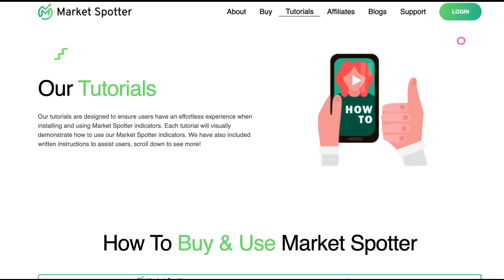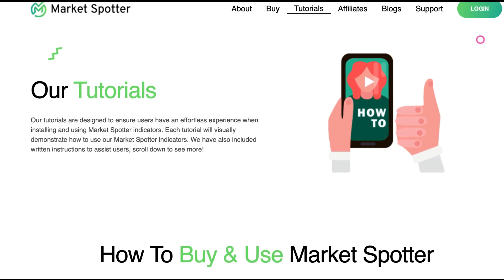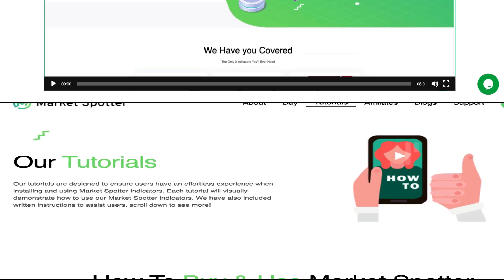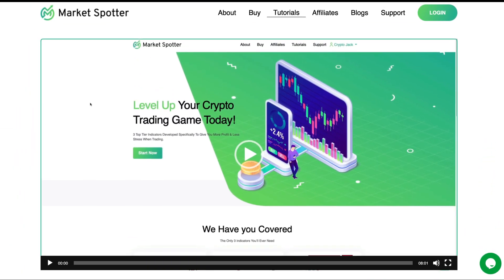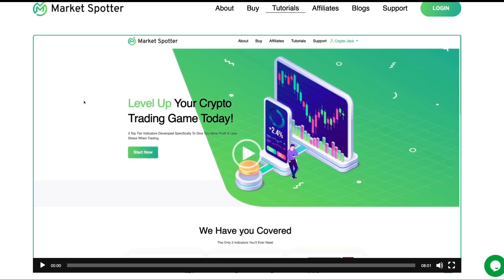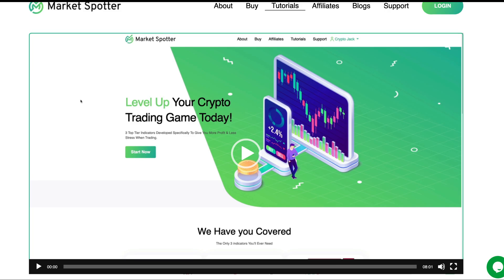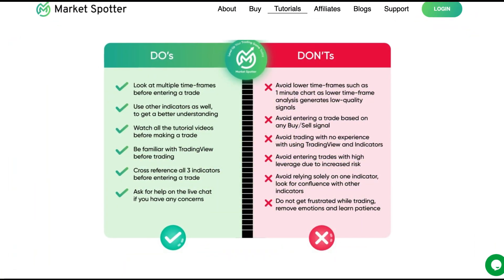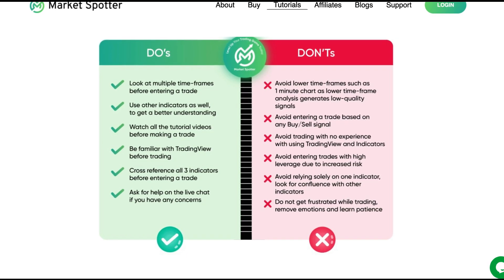You can also follow the tutorial that they've provided on the website, and they even have a full video explaining how to buy and use MarketSpotter, which is amazing. The video is very professional, but too long to implement in my video. I recommend you to watch it yourself before you start making use of MarketSpotter. Better start with good preparation. There are also some do's and don'ts provided on the website, and I also recommend you to carefully read this.